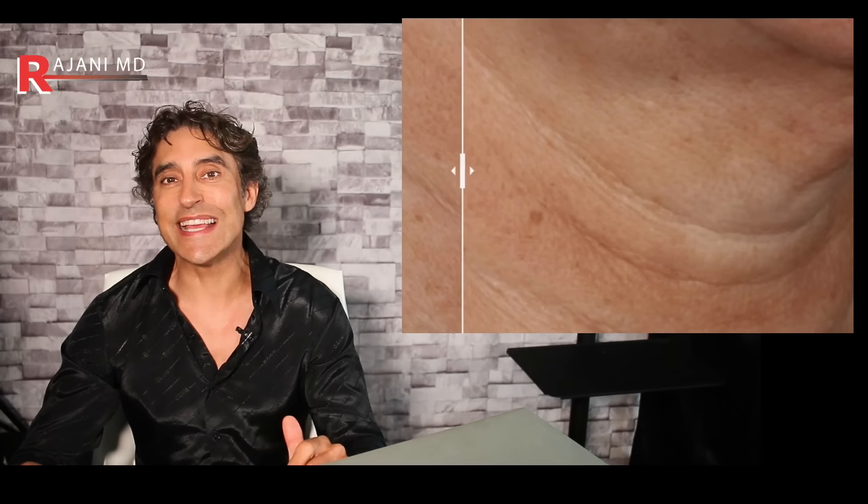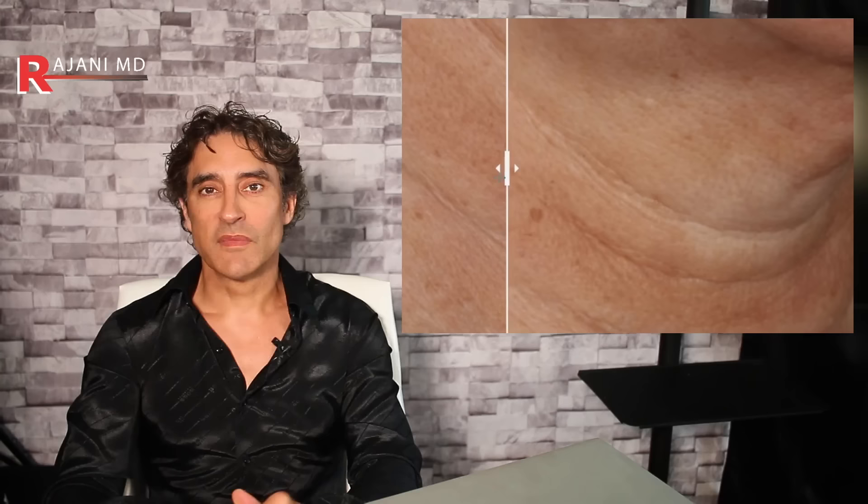Let's look at some before and afters. You can pretty much see the lines disappear as we're sliding across this before and after. How was this achieved? How was this done? Let's go through it — like and subscribe.